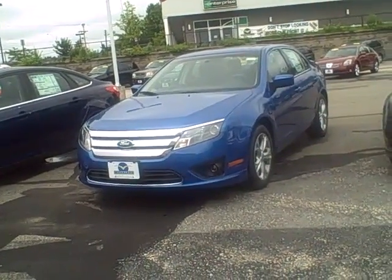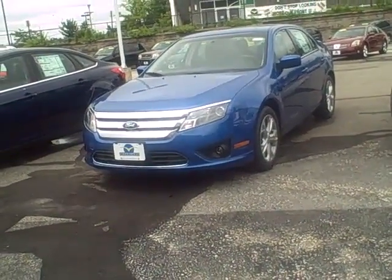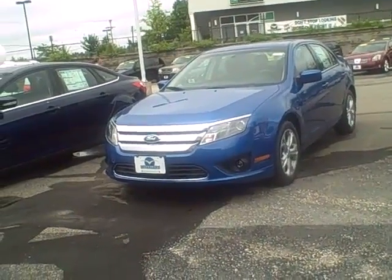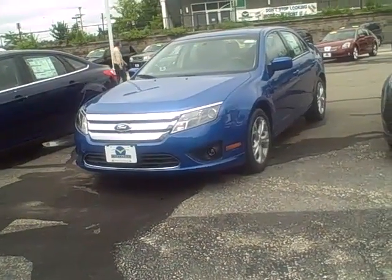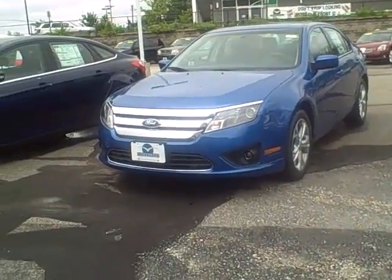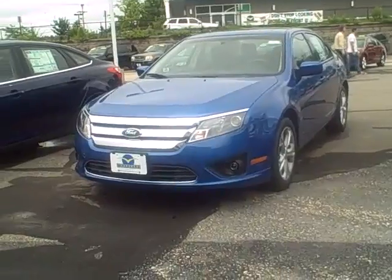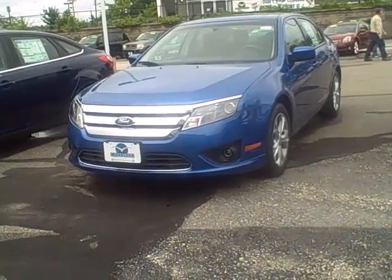I just wanted to send you a quick video. I know you were supposed to come in this past Thursday, but I actually never heard back from you. I'd like to reschedule and have the opportunity to work with you. It does still come with a power moonroof, a sync and sync battery package, and a sync voice activating system as well.